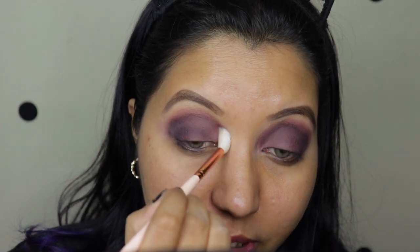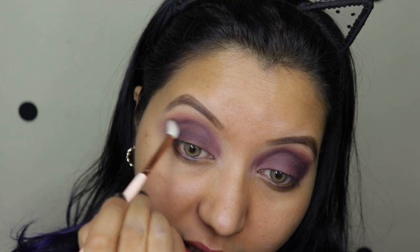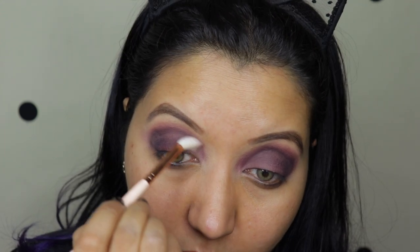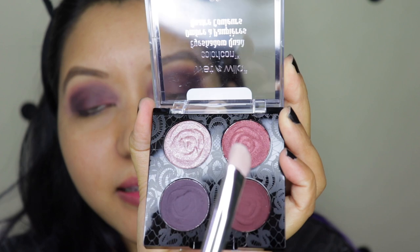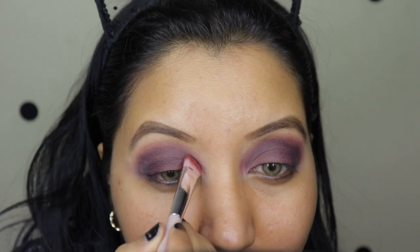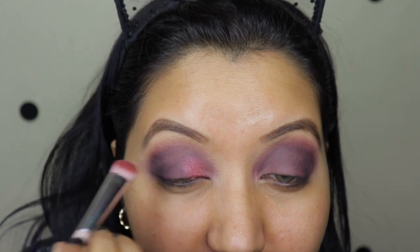I'm gonna take a nice clean brush and just without any other product, go and blend everything together to buff everything out. Now I'm gonna take this pinky shimmery shade and use a concealer brush — a nice thick brush — coat it generously and go over in the inner part of my eye.